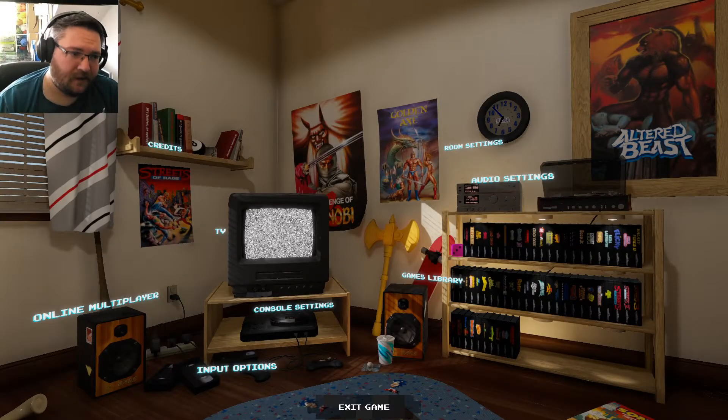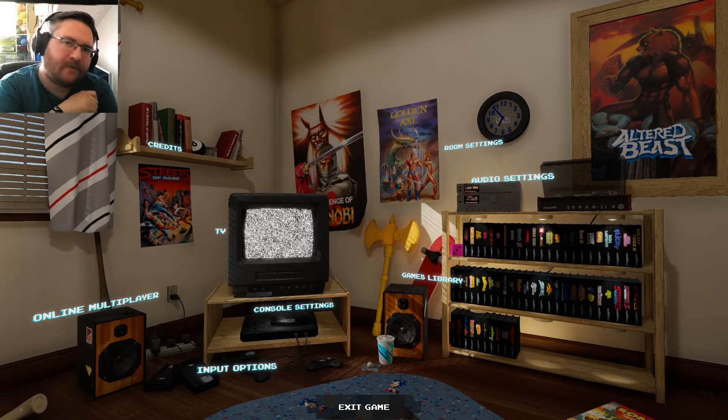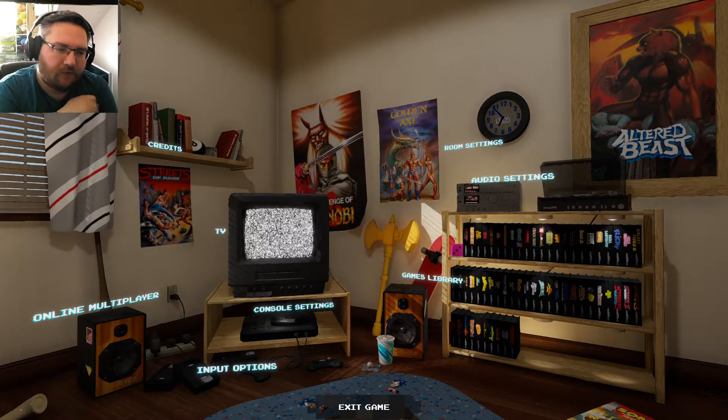Hello everyone, welcome to XMVR, my name is Christian. Today I thought I'd do something a little different to my normal video routine.